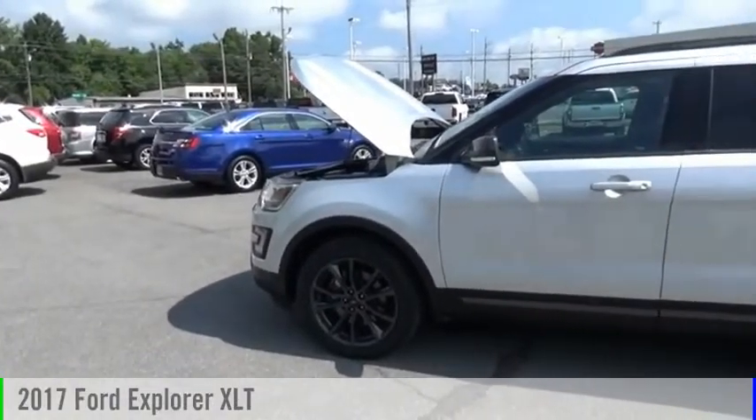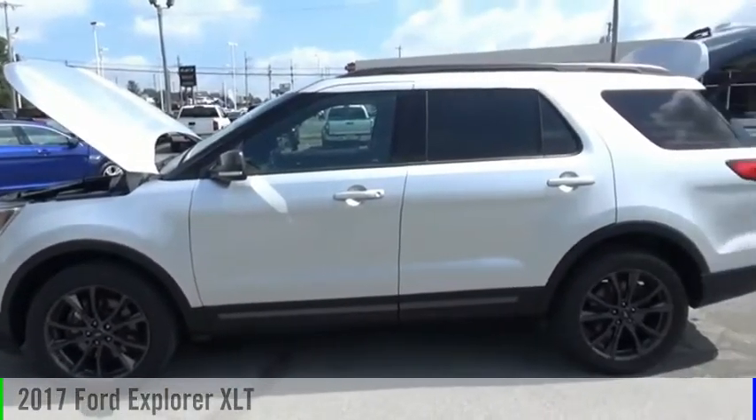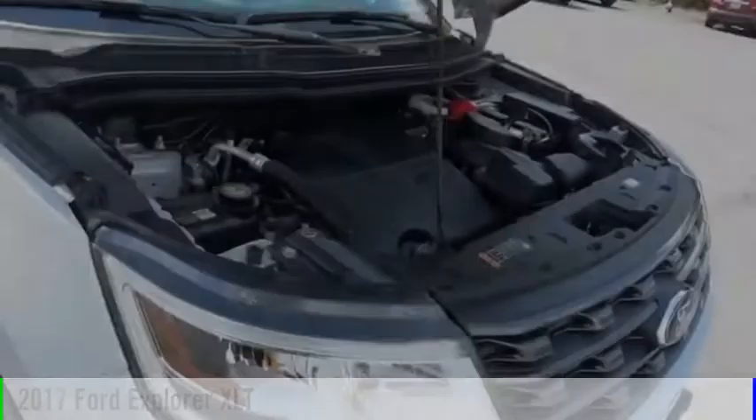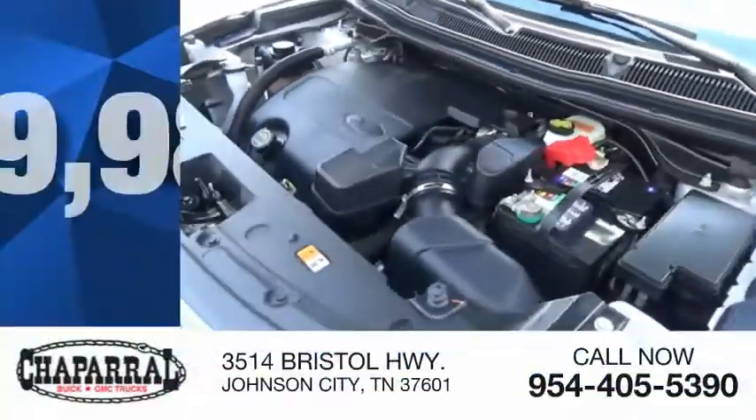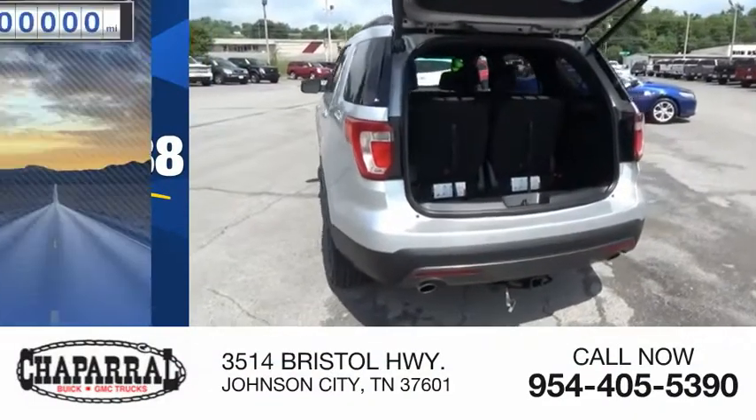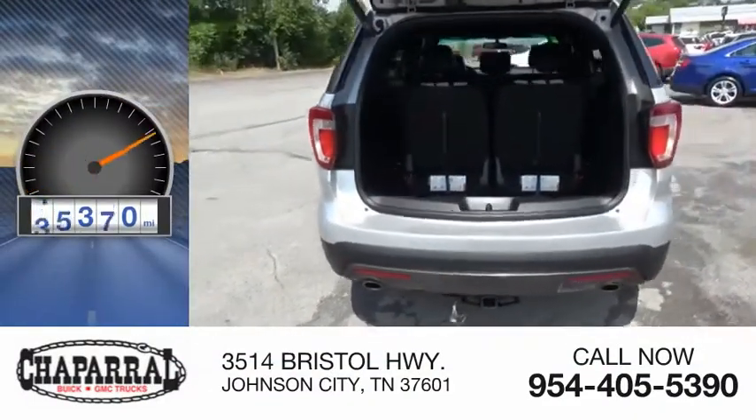Stop by and take a look at the 2017 Explorer. This vehicle is powered by an all-wheel drive, 6-cylinder, 3.5-liter engine and is priced below $30,000. This vehicle has less than 50,000 miles.